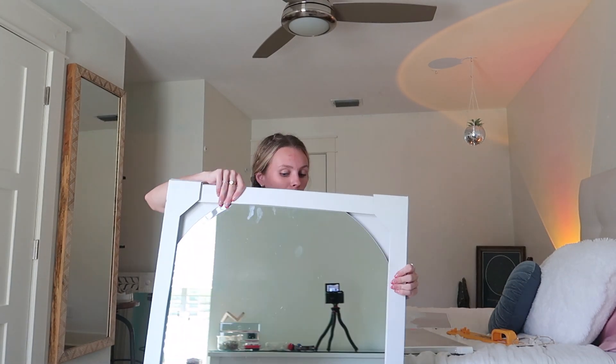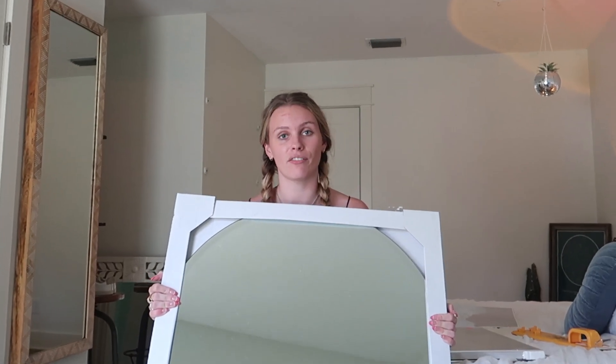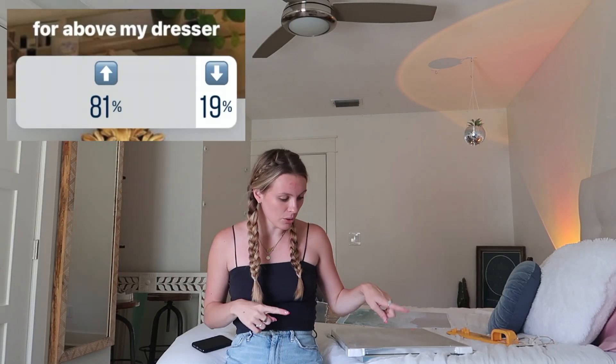I got this circular mirror for above my dresser. This was one of the polls that I had you guys vote for — it was either circular mirror or more like rectangular mirror for above my dresser, and circular mirror won, so I went ahead and got that. I'm just gonna start to work on putting everything up because it's coming together and I'm so excited — it's looking really good.